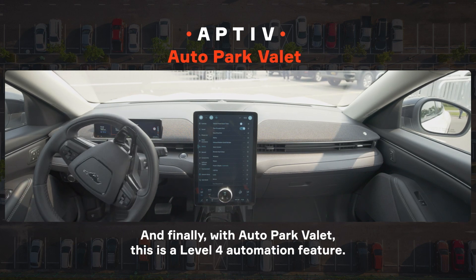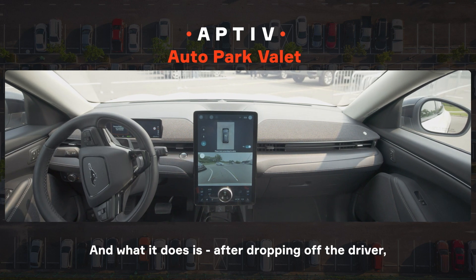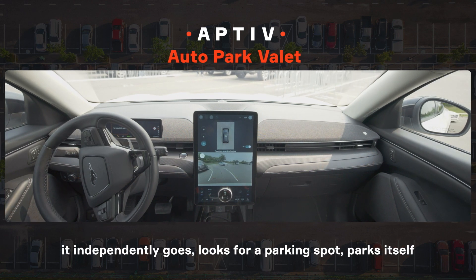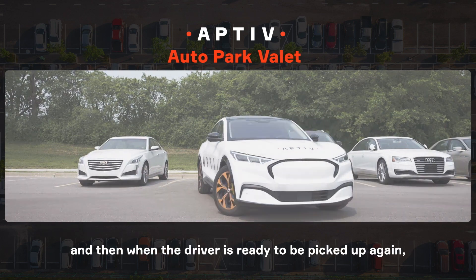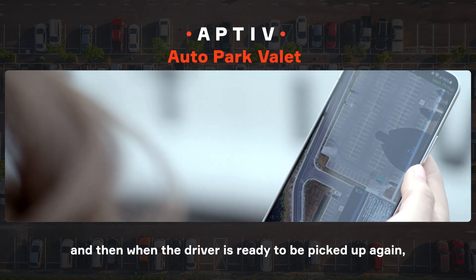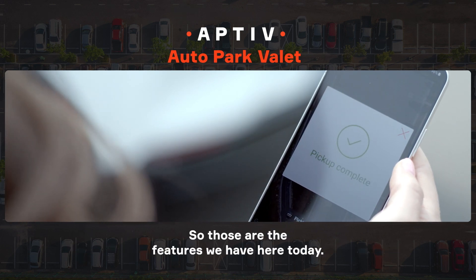And finally, with Auto Park Valet, this is a Level 4 automation feature. What it does is, after dropping off the driver, it independently goes and looks for a parking spot, parks itself, and then when the driver is ready to be picked up again, it can be summoned back to that location autonomously. So those are the features we have here today.